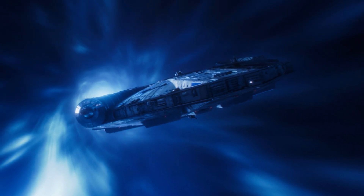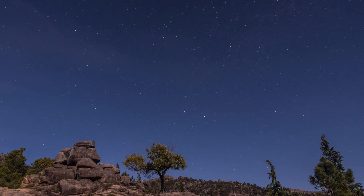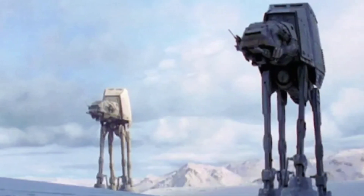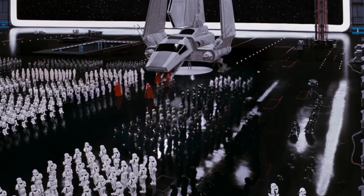Type three civilizations can potentially control stellar formations and energy flows between stars, and much more. They would have a galactic presence with the capability to travel across and control vast portions of the galaxy.